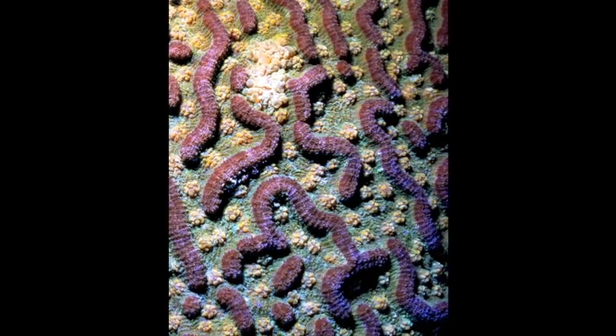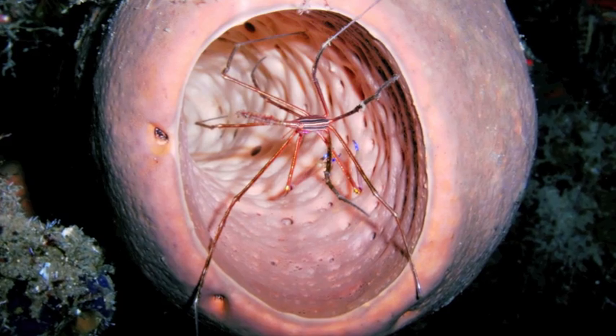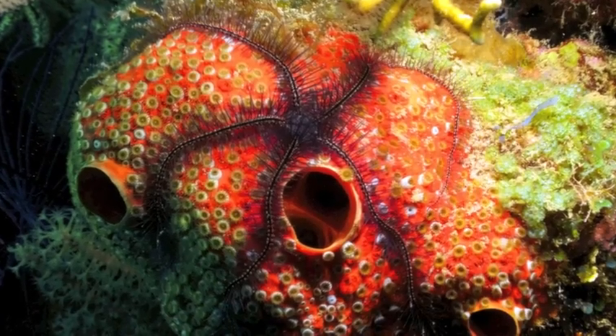The lush coral labyrinth is colonized by sponges and algae, creating new habitat for creatures on the reef, as well as locking up nutrients which will be cycled into the system.